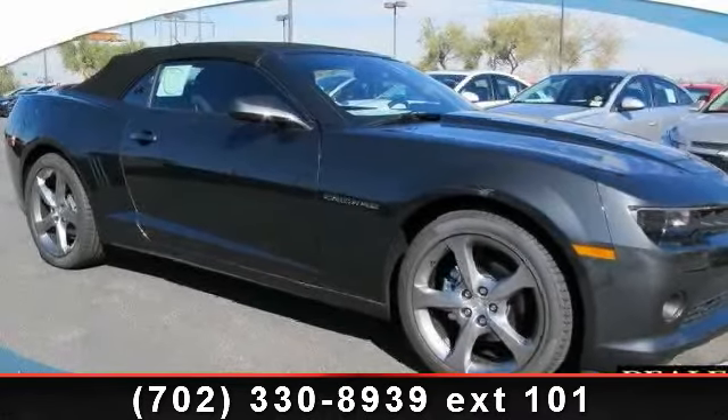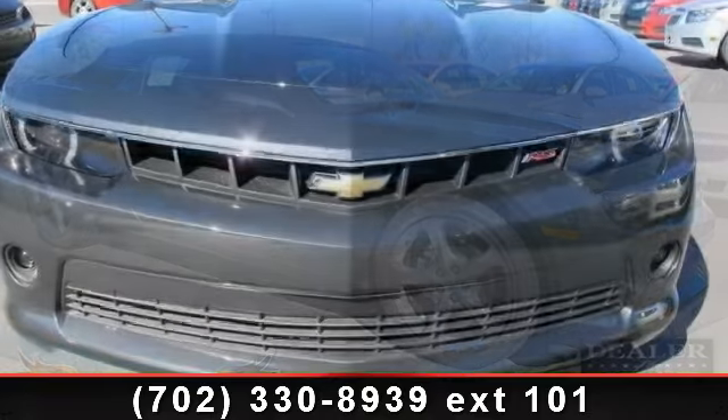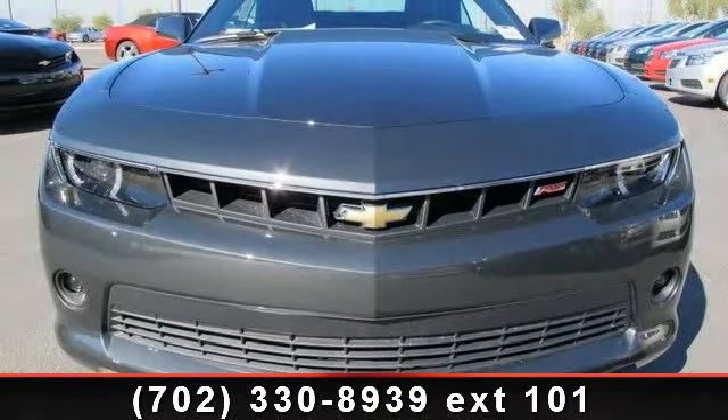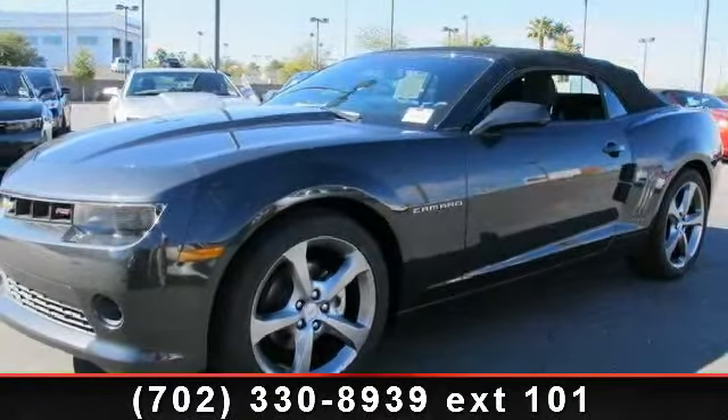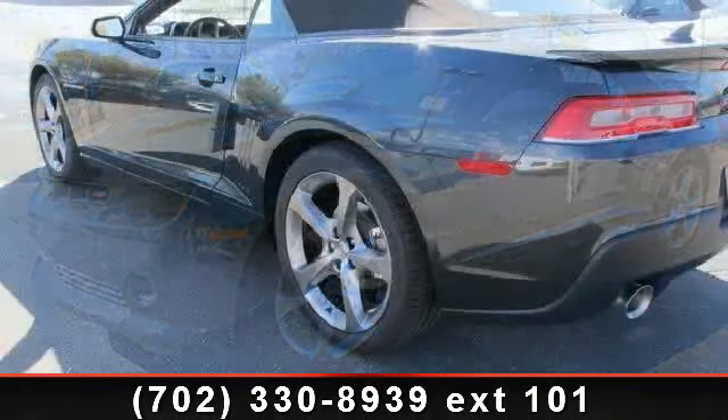Imagine yourself in this 2014 Chevrolet Camaro. If you are looking for an automobile with great features, look no further. This vehicle comes with a reliable six-cylinder engine connected to a smooth-shifting automatic transmission.